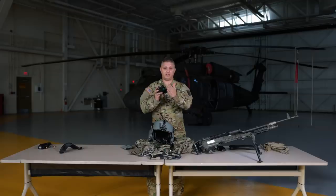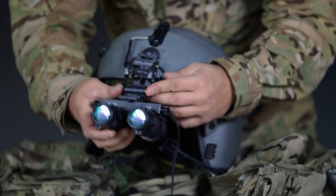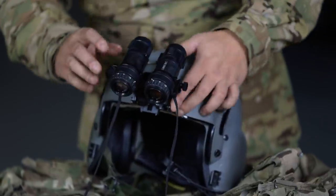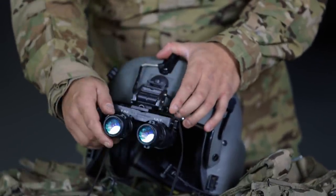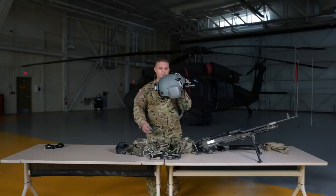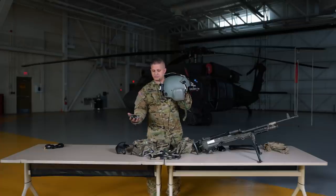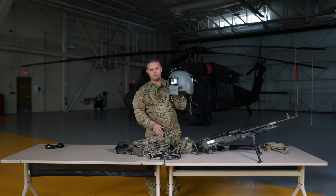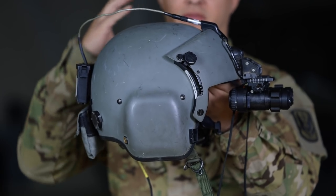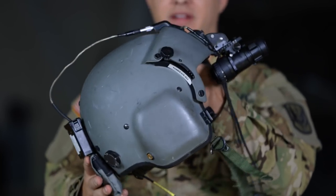NVGs — you have your objective lens and your eyepiece lens. You have these two little ball bearings you press in. This adjusts up and down with the button: press the button, it goes down; press it again, it goes all the way up; press it again, you can pull it off. To counterweight the NVGs, you need a weight bag. It goes on the bottom Velcro so the helmet sits perfectly straight on my head — without it, the helmet leans forward when the NVGs are on.